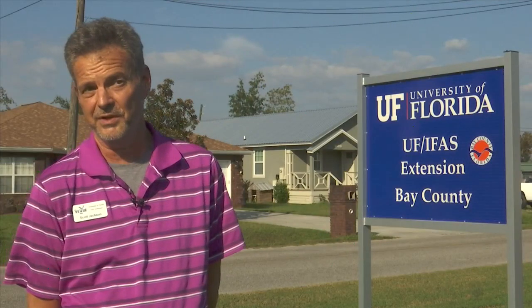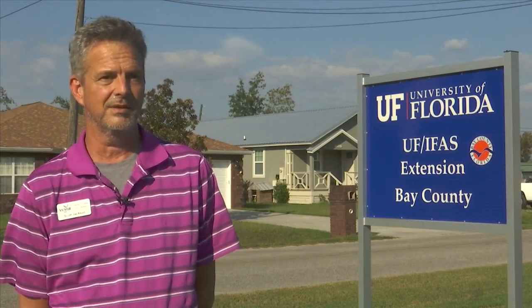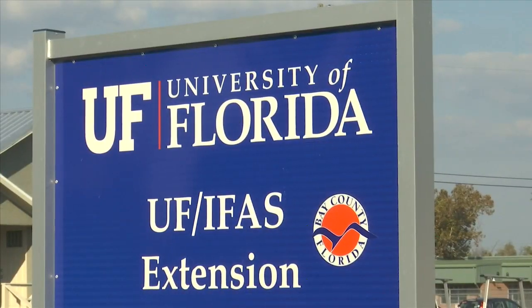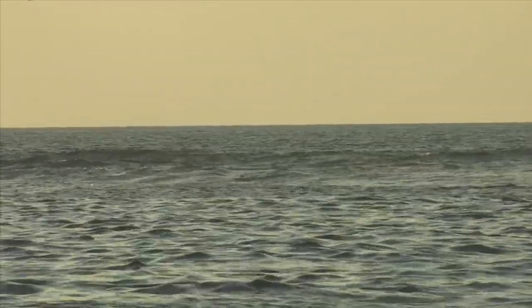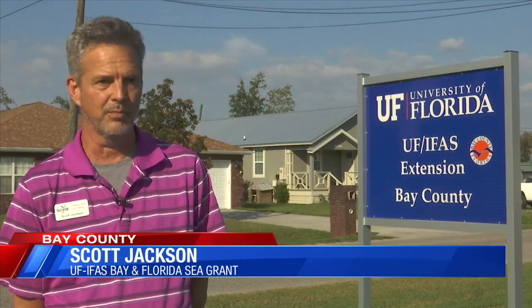Within three to five years, experts say the massive cement blocks will become underwater hubs of activity. At first you'll see things like bait fish come onto the reef. Scott Jackson, who works with UF IFAS and the Florida Sea Grant to help plan the logistics of the project, says eventually you'll start to see other fish species that we prize, like grouper and snapper.